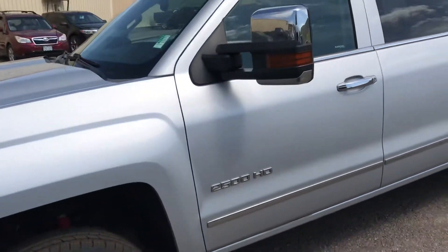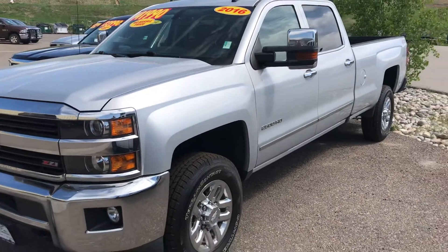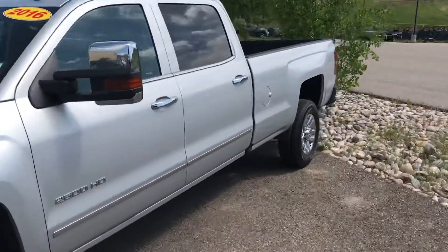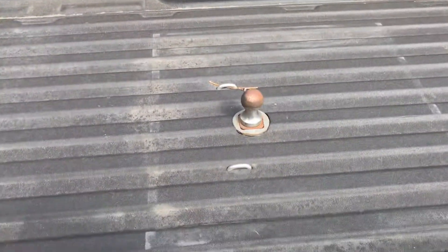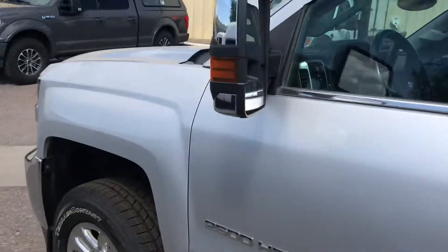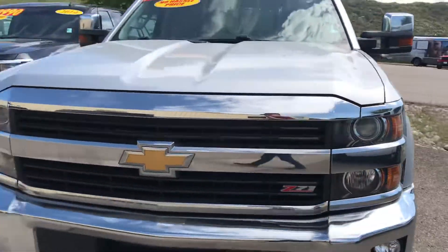You looking for a heavy duty vehicle? 2016 Chevy Silverado 2500 heavy duty — that's a Z71 and it is a long bed, with a bed liner and gooseneck towing equipment already in place.